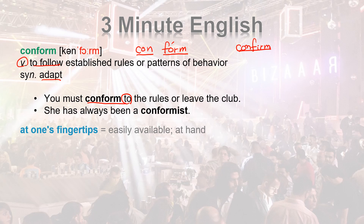She has always been a CONFORMIST — a person who follows established rules. CONFORMIST.